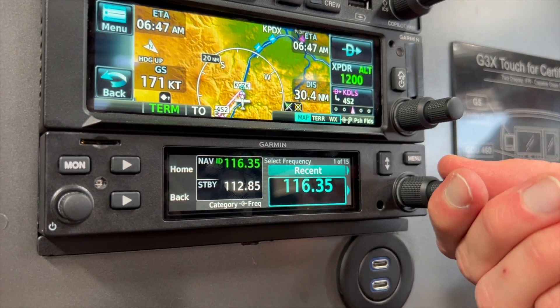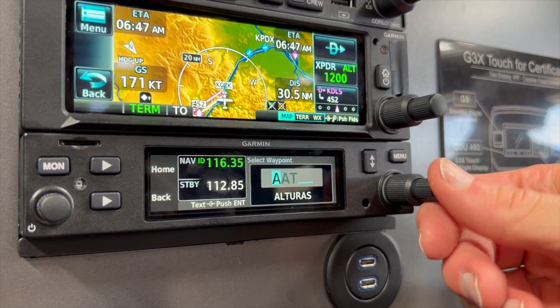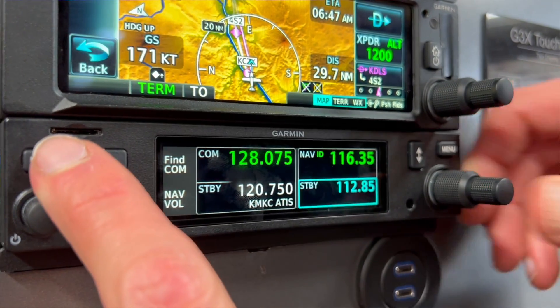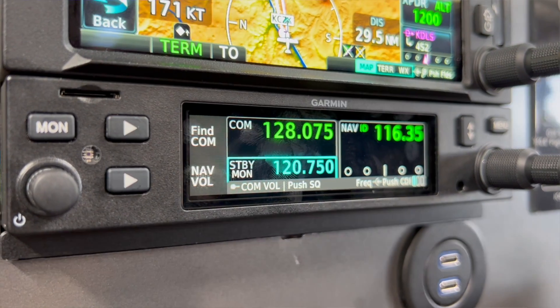Another nice thing with the GNC 215 is obviously it's got the navigation radio built inside of it. It has full VOR capabilities and ILS capabilities. We also have a built-in CDI on the display, so just another backup in the case of some other failure in the aircraft — you'll get that CDI right on the display.